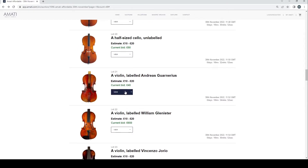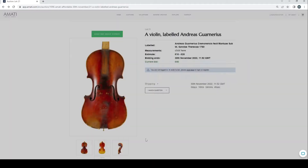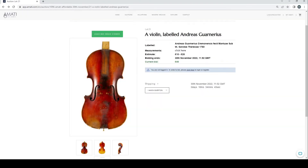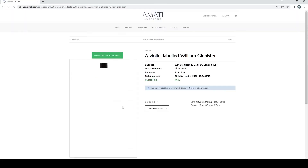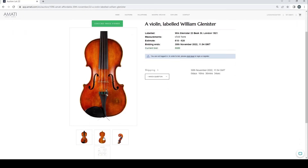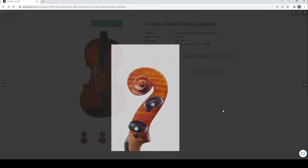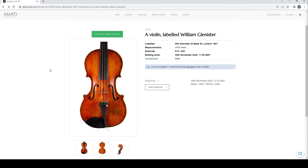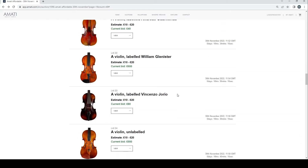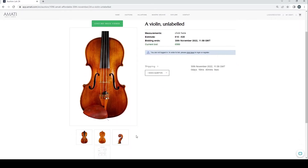There don't appear to be any violas — let's look at violins. A violin labeled Andreas Guanerius — very uninspiring to be honest. A violin labeled William Clenister at 650 — that looks like an okay instrument, the scroll is a little bit funky but okay condition. '23 Beak Street, London 1921' — not too bad. A violin labeled Vincenzo Giorio — we can go past that.